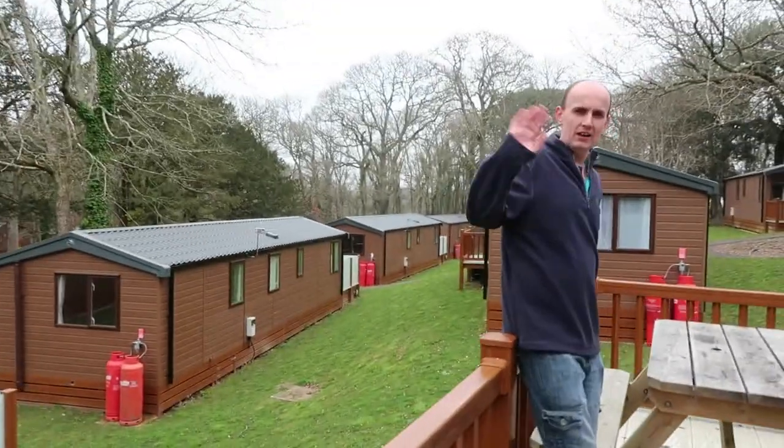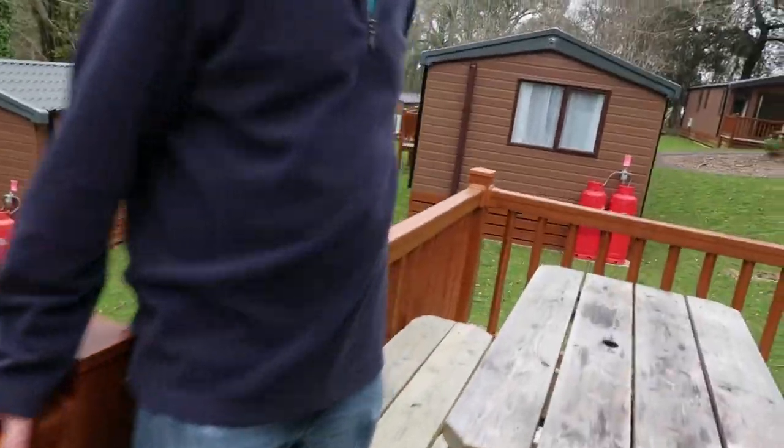Say hello, daddy! Hello! So this is the commander, and as you can see there's a hot tub area that they can go in later.